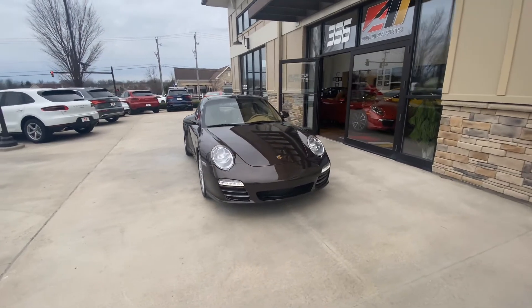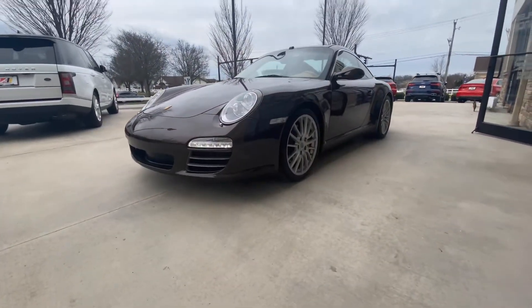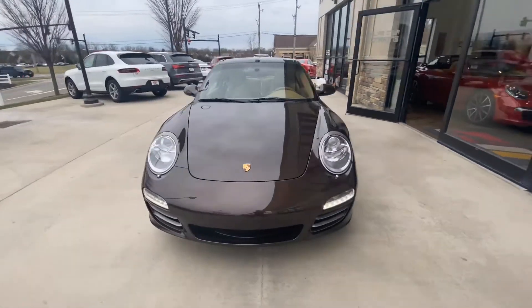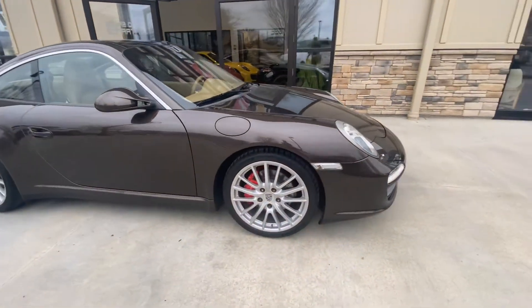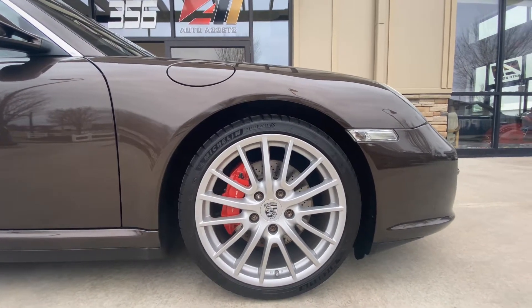Good afternoon, welcome back to Auto Assets. This is Zach. With me today is a 2009 Porsche 911 Targa 4S, finished in macadamia metallic, riding on 19 inch sport design aluminum wheels.